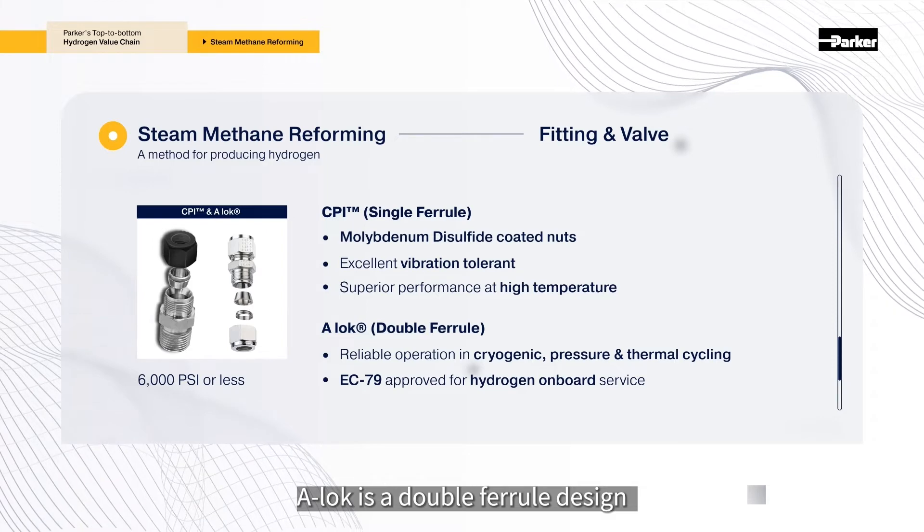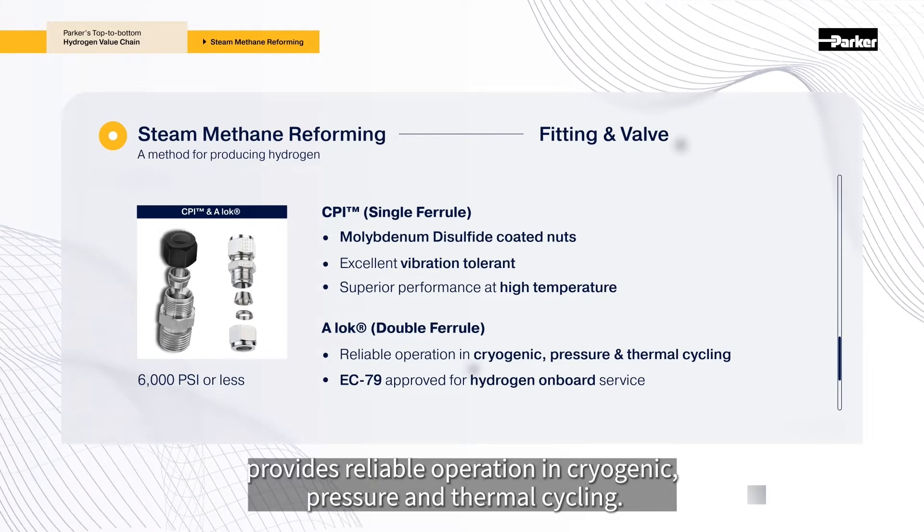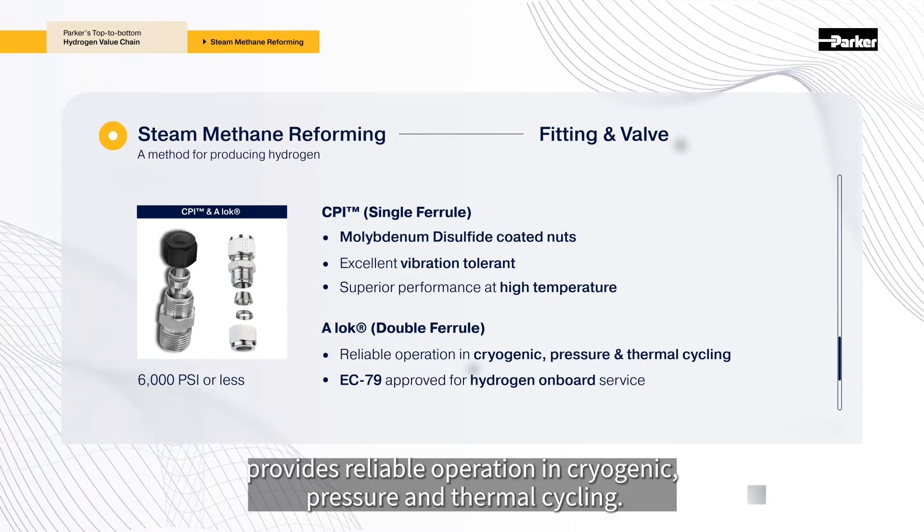ALOC is a double ferrule design that provides reliable operation in cryogenic, pressure, and thermal cycling conditions.